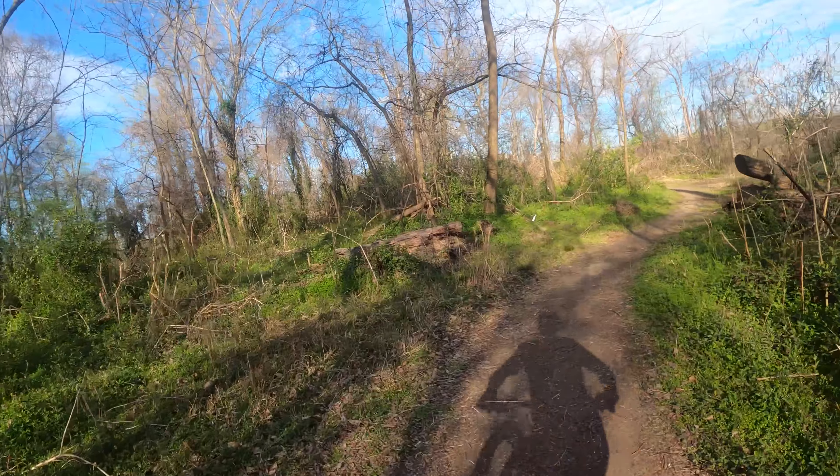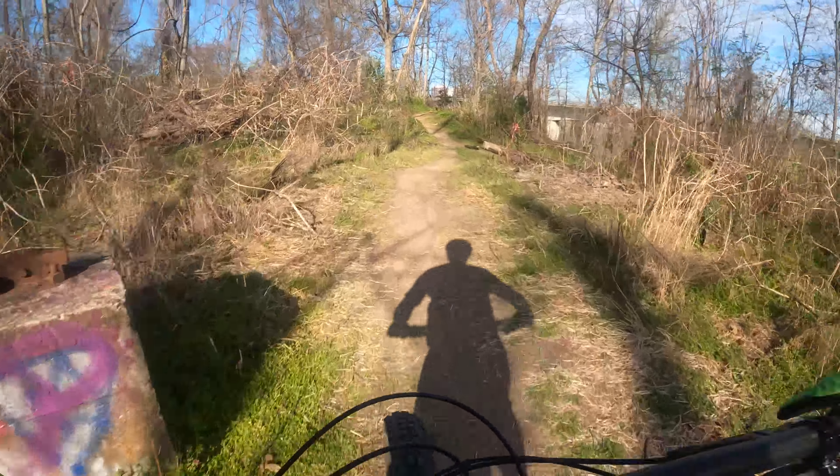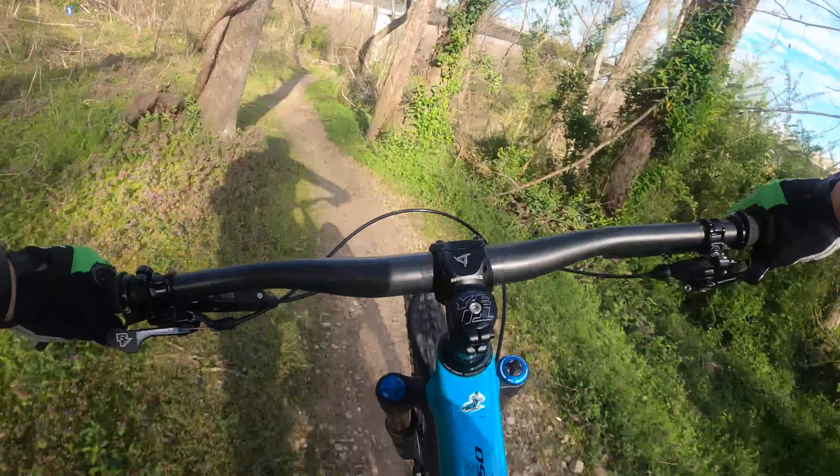I'm filming right now. This is Matt from Cycle Path. I'm filming too. So we got Down to Ride Mountain Biking — I think we're going to go do our Strava segment challenges. We'll see how that goes.